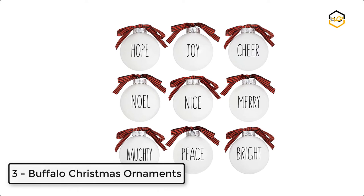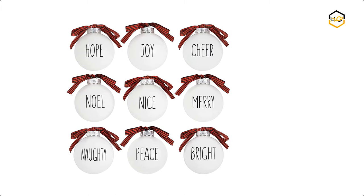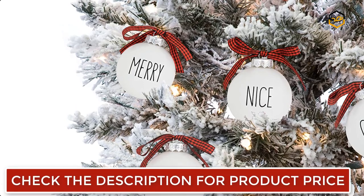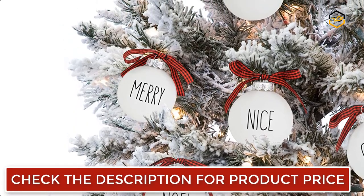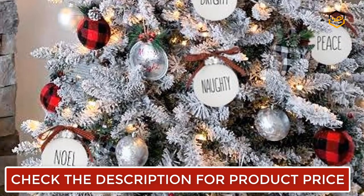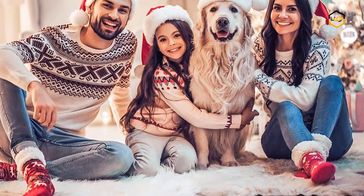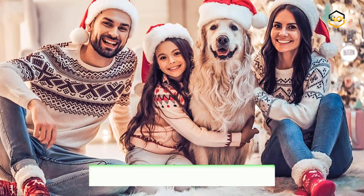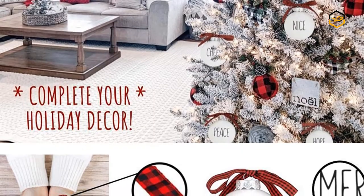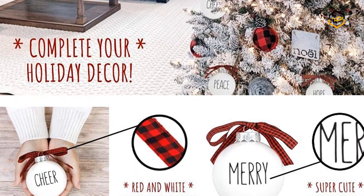At number 3, we have Buffalo Christmas Ornaments. You can complete your buffalo plaid Christmas decorations with these Rae Dunn inspired farmhouse Christmas tree ornaments. The matte white bulbs include Dasher, Dancer, Prancer, Vixen, Comet, Cupid, Donner, and Blitzen, while the one matte red bulb features Rudolph. Each ball comes with a large plaid ribbon bow that easily coordinates with all your buffalo plaid Christmas decorations. These bulbs offer the beauty and elegance of a traditional glass ball with the practicality of durable shatterproof plastic, perfect for families with young kids or pets. Each ball measures 3 inches in diameter.